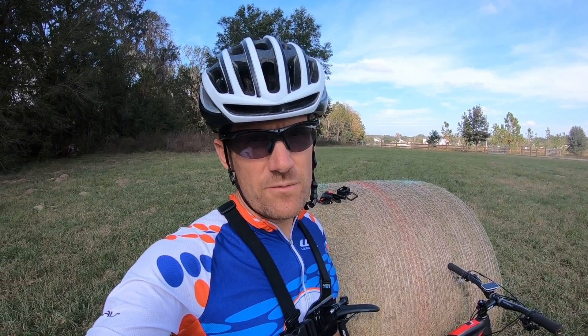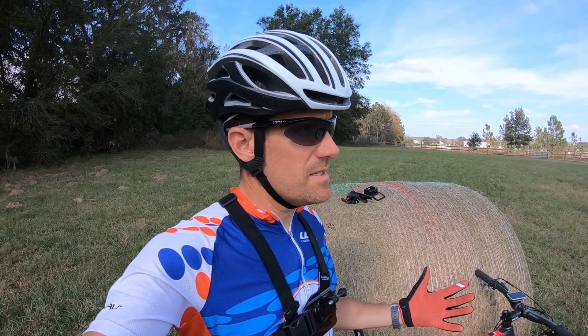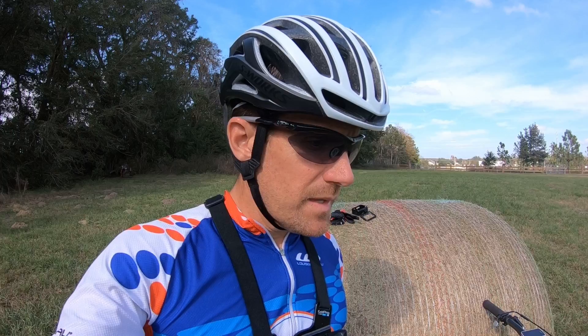Trail bikes are some of the most versatile types of mountain bikes, and no matter what the trail is, I have a blast riding my trail bike. But every time I jump on my cross-country bike, I'm reminded of how fast this bike is. I've done comparisons with trail and cross-country bikes quite a bit, and I want to do another one.